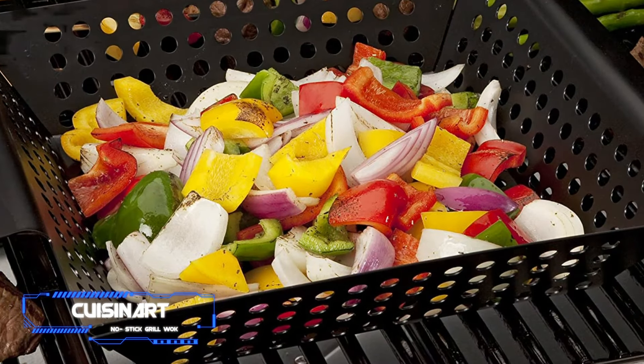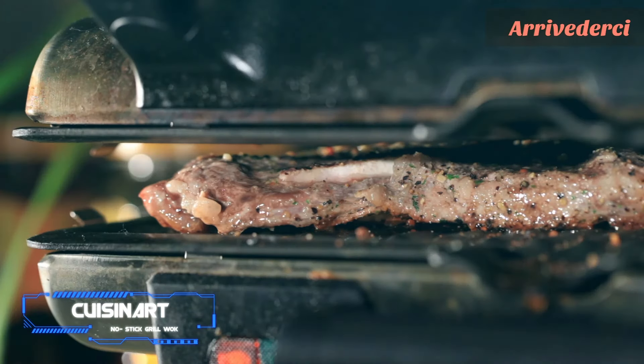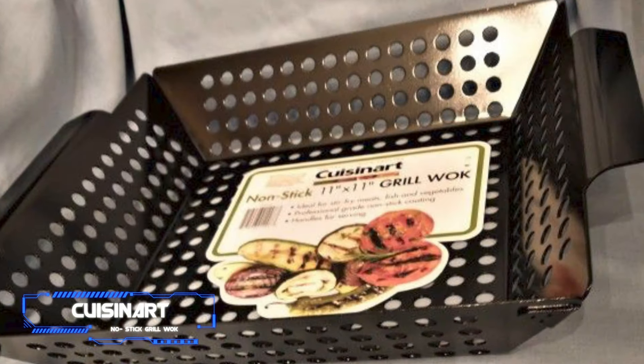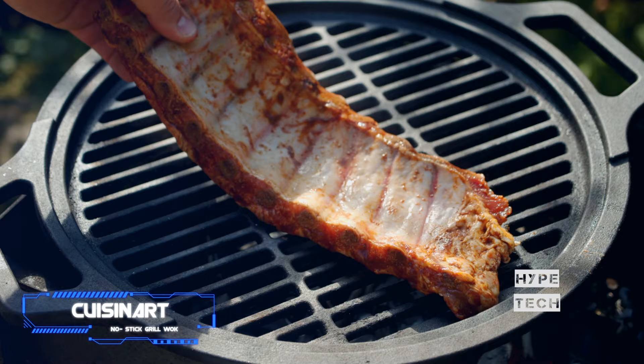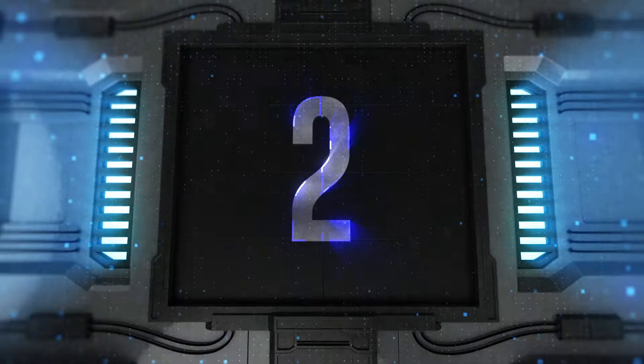Number 3: Cuisinart Non-Stick Grill Wok. While we all enjoy a good kabob from time to time, this handy basket means you don't need those little wooden skewers just to cook those little chunks that might otherwise fall through the grill grates. This 11-inch Cuisinart wok is perfect for vegetables, shrimp, or cubed meats, allowing them to get that smoky grill flavor right alongside your larger cuts.